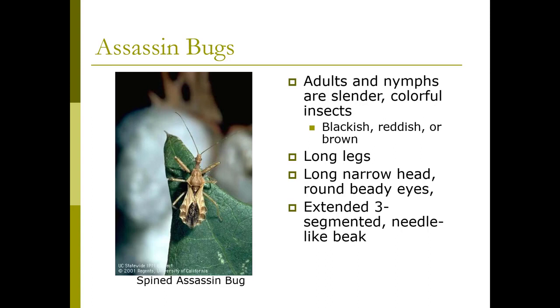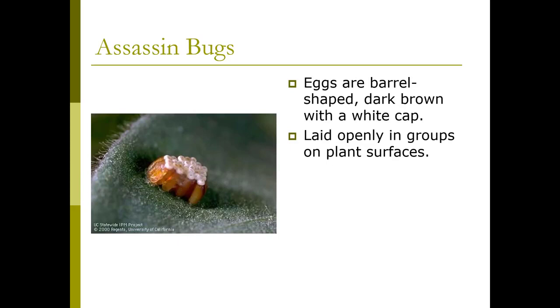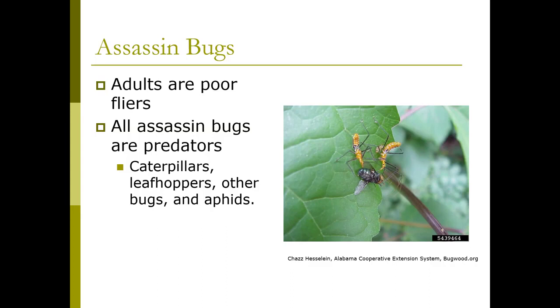The nymphs are very small, about a quarter-inch in length when they hatch, while adults are three-quarters of an inch. Here are their eggs — also barrel-shaped with a dark brown white cap — and they lay their eggs openly in groups on plant surfaces. They're very poor fliers, so they lay their eggs where there will be pests. They are all predators of caterpillars, leafhoppers, other bugs, and aphids. Here's a leafhopper assassin bug going to town.